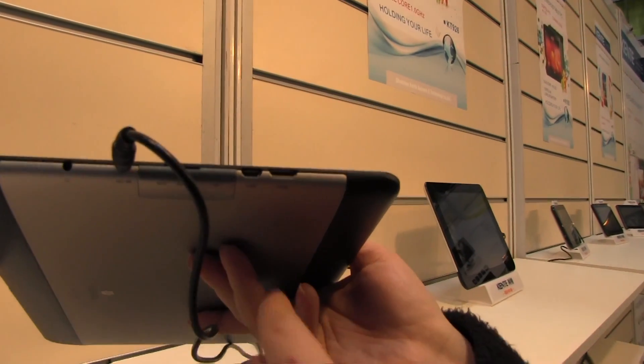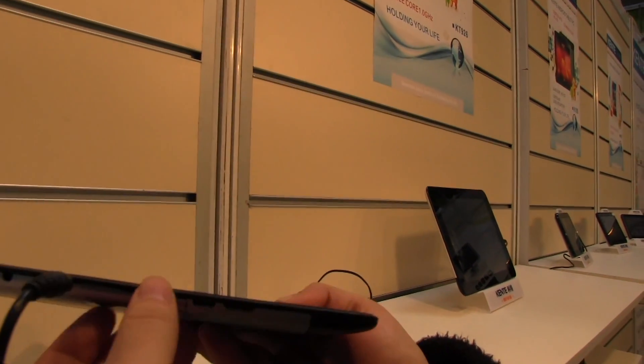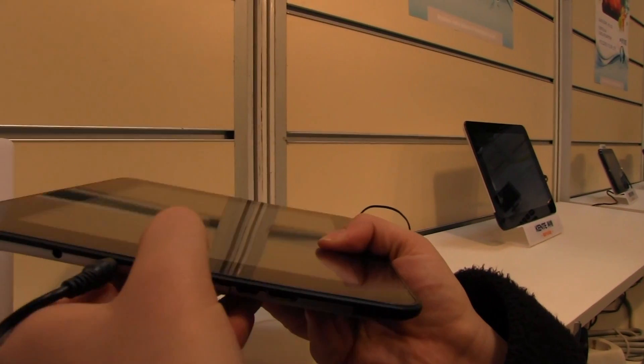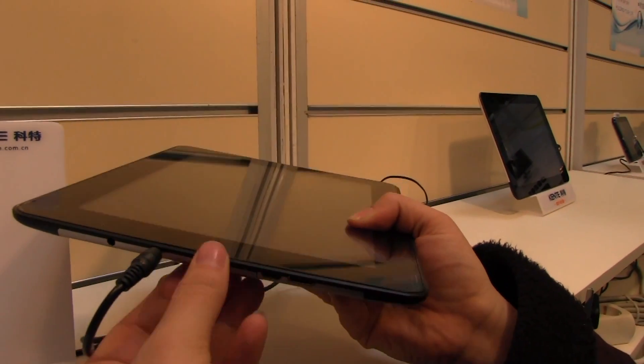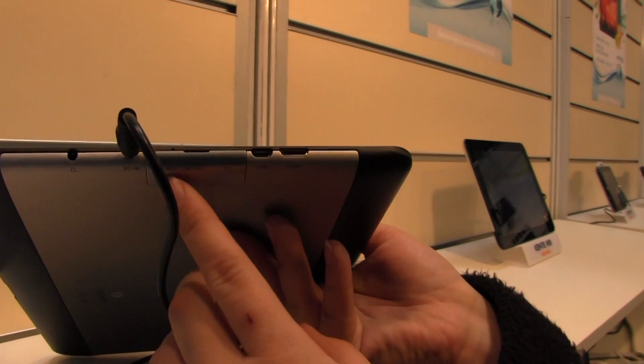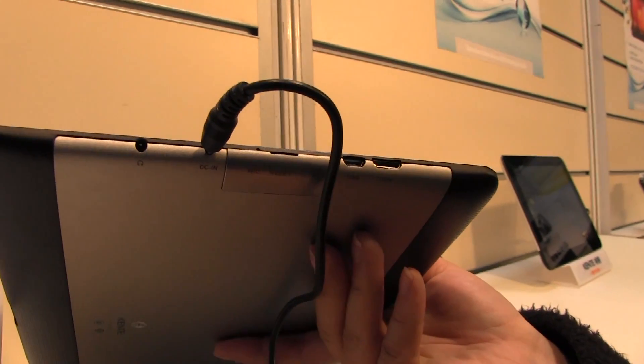Here we have an HDMI and micro USB. There's also a microphone here and what looks like another jack on the inside, a PSU, and then the headphone jack.